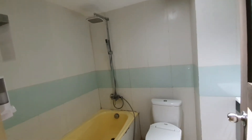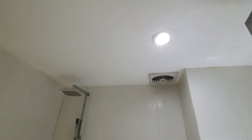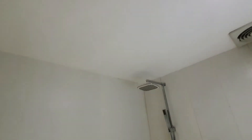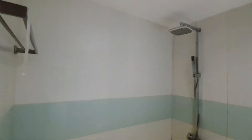Oke kita mulai review. Jadi plafonnya menggunakan gipsum, tinggi plafon hanya dua meter empat puluh. Ini biasa, kalau hotel memang tidak terlalu tinggi. Seperti biasa ada Hexospen, tidak ada profil ya. Keramik dinding menggunakan ukuran 30 kali 1 meter.